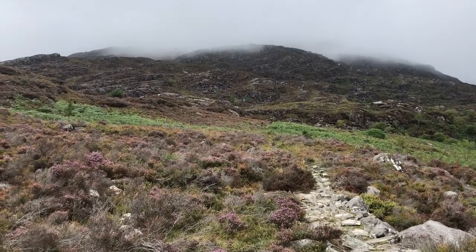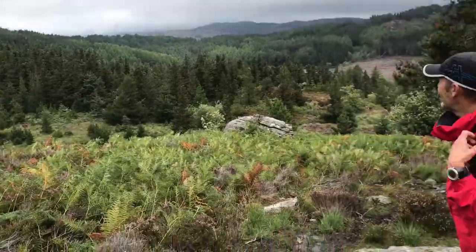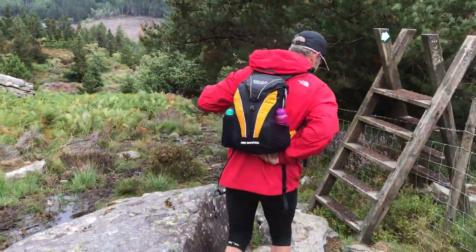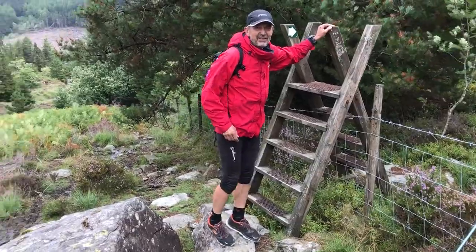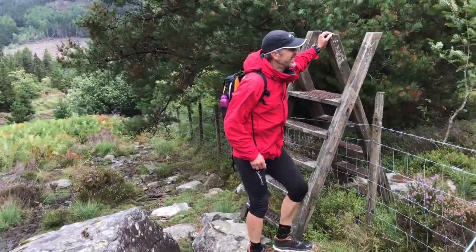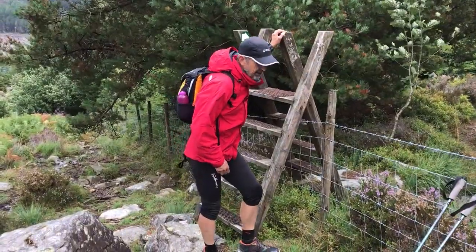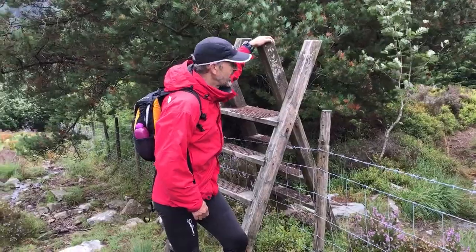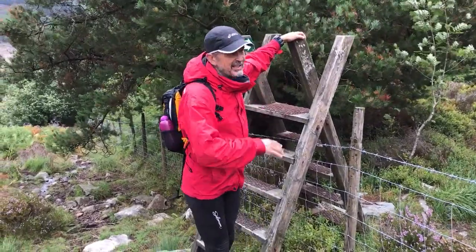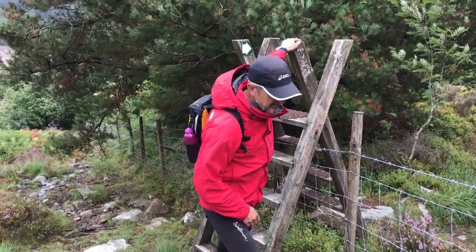We've made our way down through a good path and we've finally got out of the clouds. Andy's got his waterproof trousers off and I've got my jacket off — first time today! The sun was trying to break through. We've got an easy run down through the forest now. And you're saying there's a fine little sting in the tail — just a very little climb just before you get down to the campsite at the end of the day.